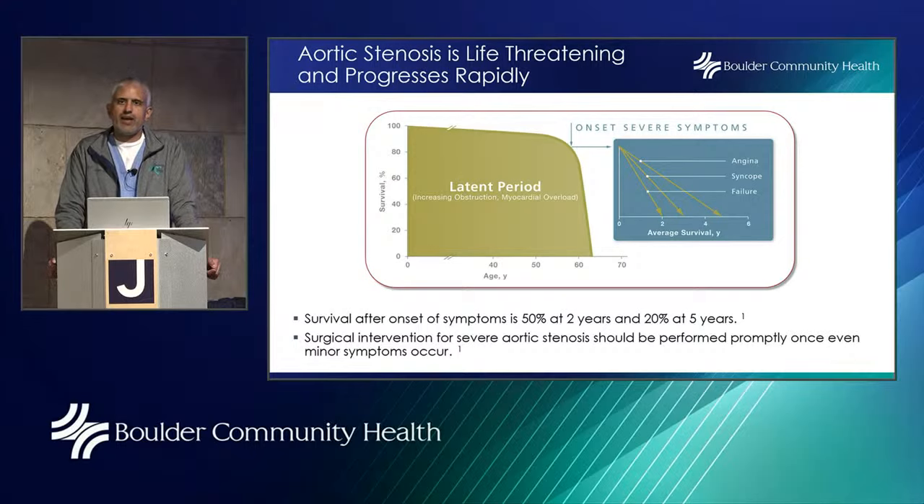Here's a slide I find most important for patients. They often say, 'I've had this murmur for 50 years, I'm getting a little short of breath — I don't feel that bad.' But when you look at this slide, you can see that it takes decades for the condition to develop where symptoms start. From age zero to around age 65, there aren't many symptomatic changes, but once severe symptoms start, the drop is dramatic. When I see a patient with severe aortic stenosis on echocardiogram who says they're just a little fatigued, I explain that the next stage comes quickly — survival after onset of symptoms is 50% at two years and 20% at five years. We try to be proactive, not reactive.